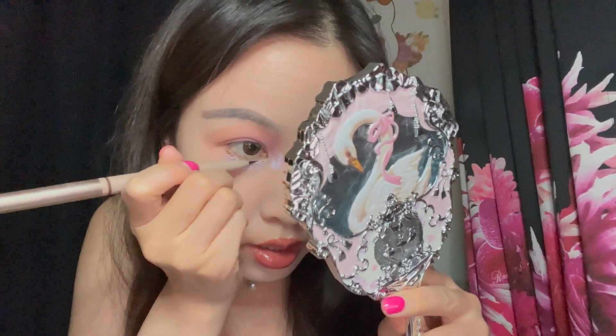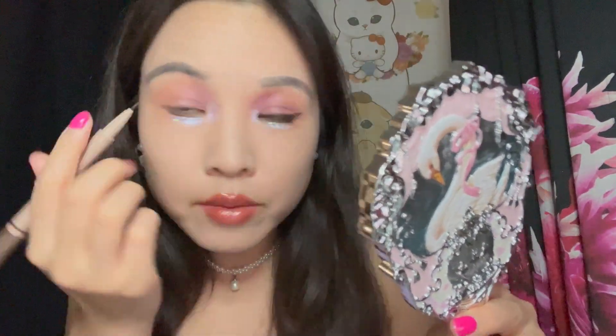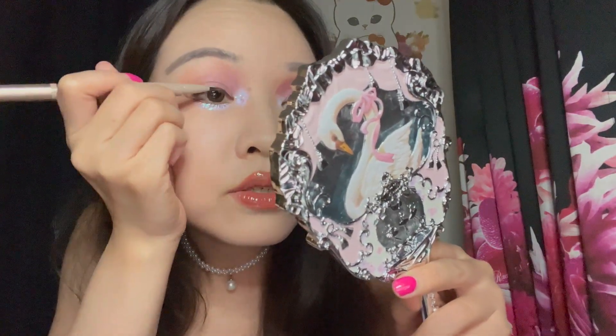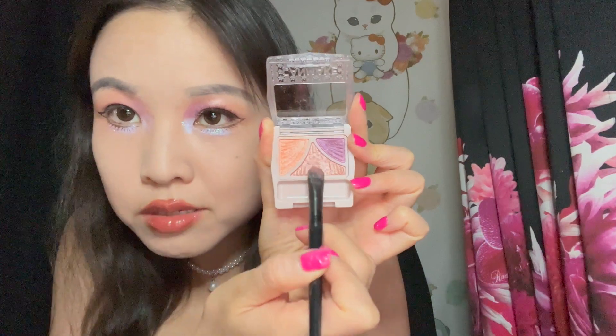All right, so now that the eyelash tattoo is on, we have the guide for where our new lash line is going to be. I'm going to go in with a dark brown eyeliner to emphasize that, and just like with this eye, I'm going to bring it up and create this empty-space cat eye, and we'll connect that directly into the top liner.